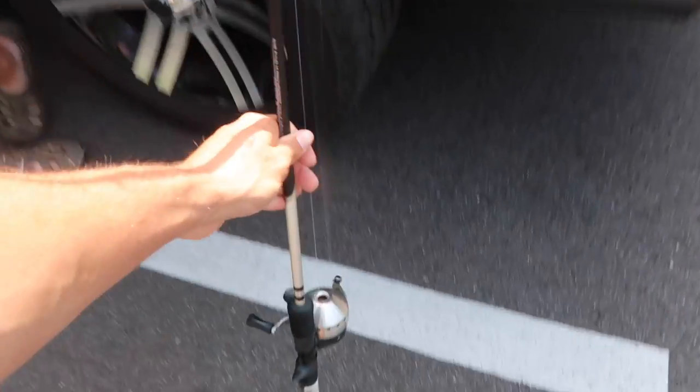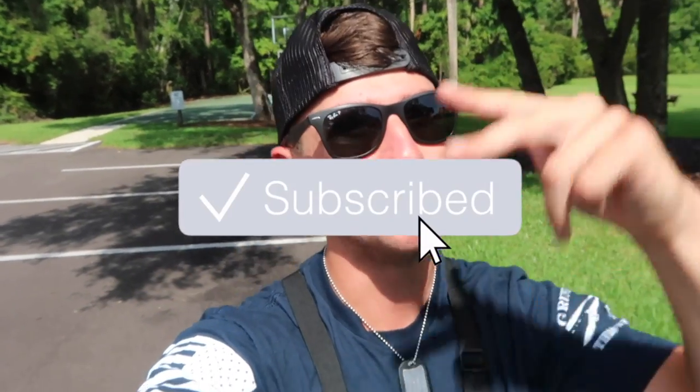That is gonna conclude it for today's video guys. Thank you guys so much for watching this one. Let me know in the comment section below if you guys enjoyed this video. Be sure to hit the like button, hit the subscribe button if you haven't already, and hit the notification bell. Leave suggestions down below - I love you guys so much, I'll catch you guys in the next video!